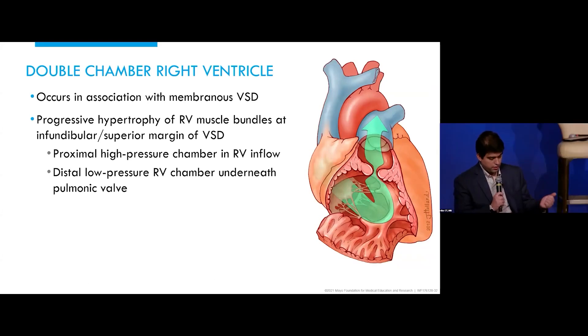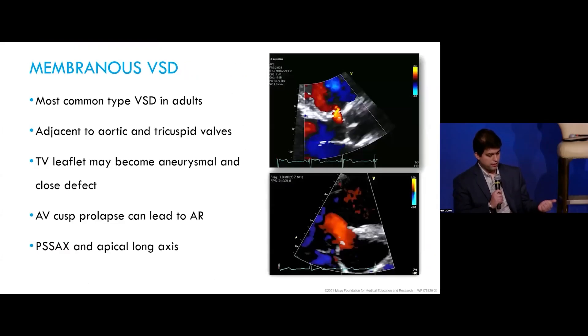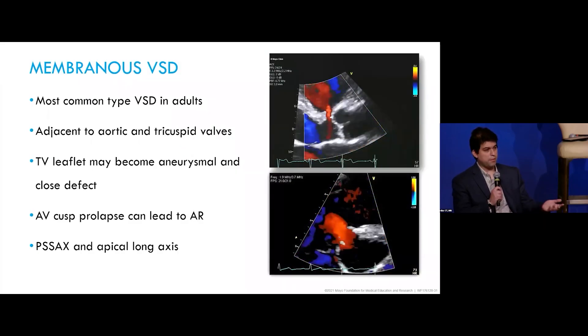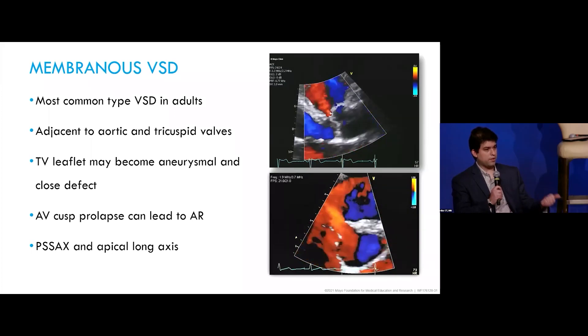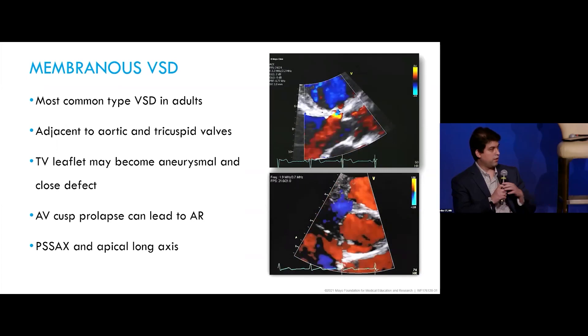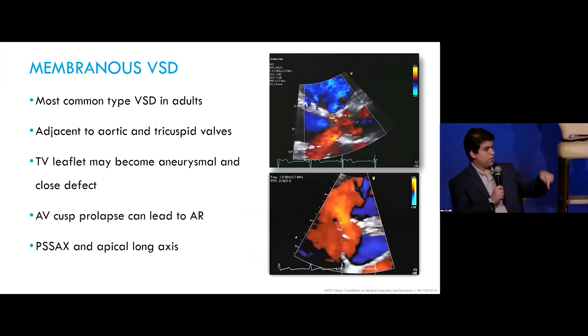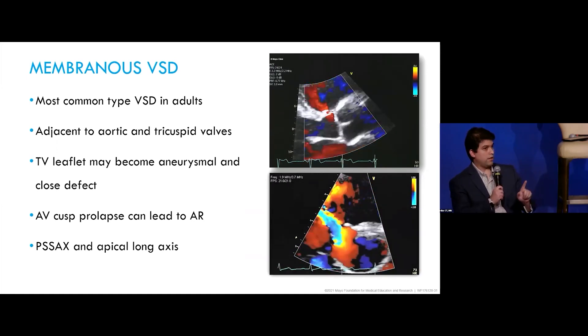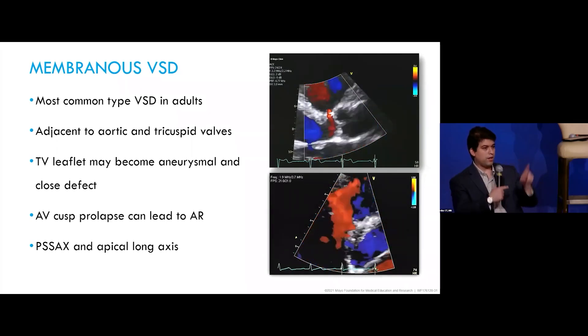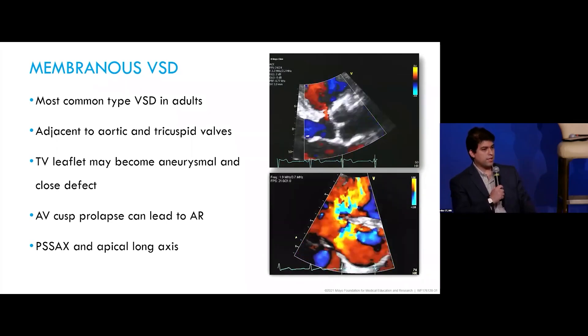There was a comment that the tricuspid valve looked abnormal and thickened — sometimes the tricuspid valve might be primarily abnormal. A tip when scanning these patients: the subcostal view is very helpful because the VSD jet will be coming towards you, whereas the tricuspid valve jet will be going the wrong way. When Doppler sampling, they go in opposite directions, making it easier to separate the two.